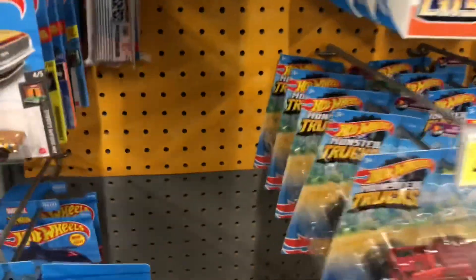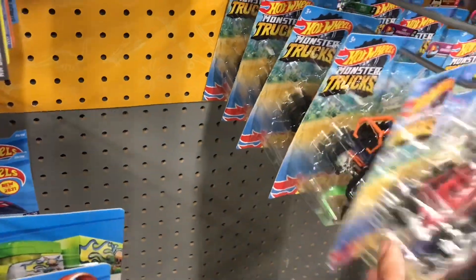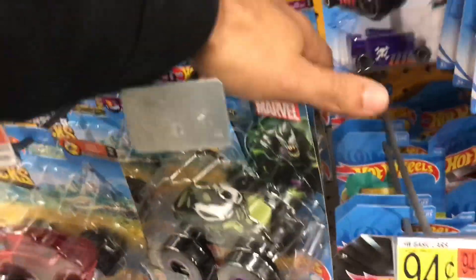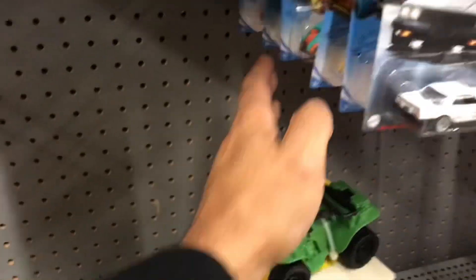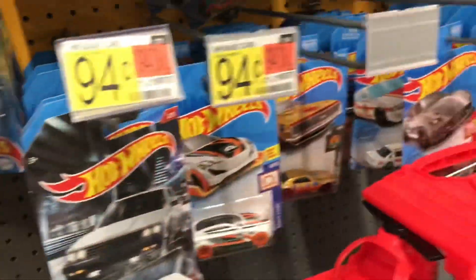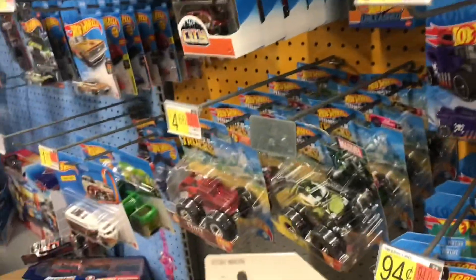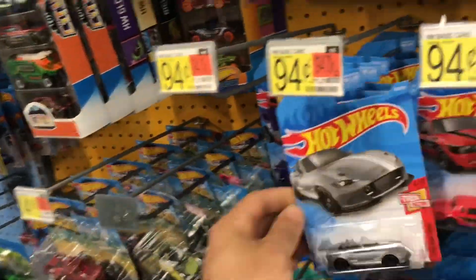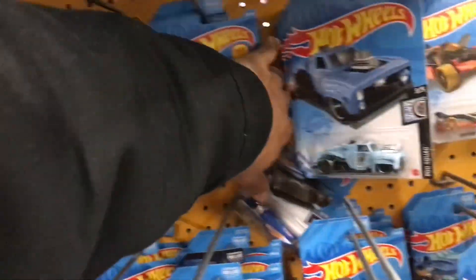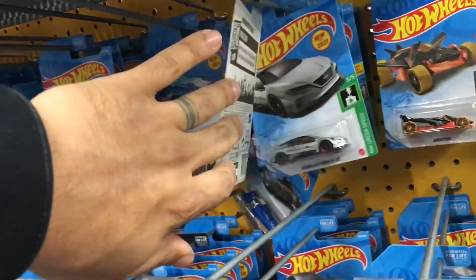Got a bunch of monster trucks — a whole bunch of monster trucks. It's all N-Case. A whole bunch of nothing to me. What do you say, Carson?